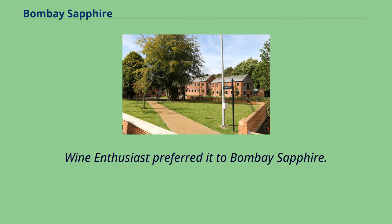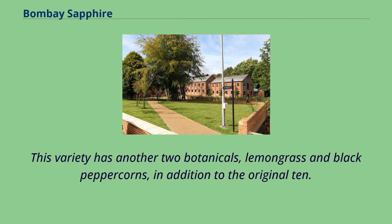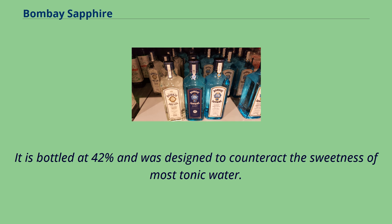Wine enthusiasts preferred it to Bombay Sapphire. In September 2011, Bombay Sapphire East was launched in test markets in New York and Las Vegas. This variety has another two botanicals — lemongrass and black peppercorns — in addition to the original ten. It is bottled at 42% and was designed to counteract the sweetness of most tonic water.